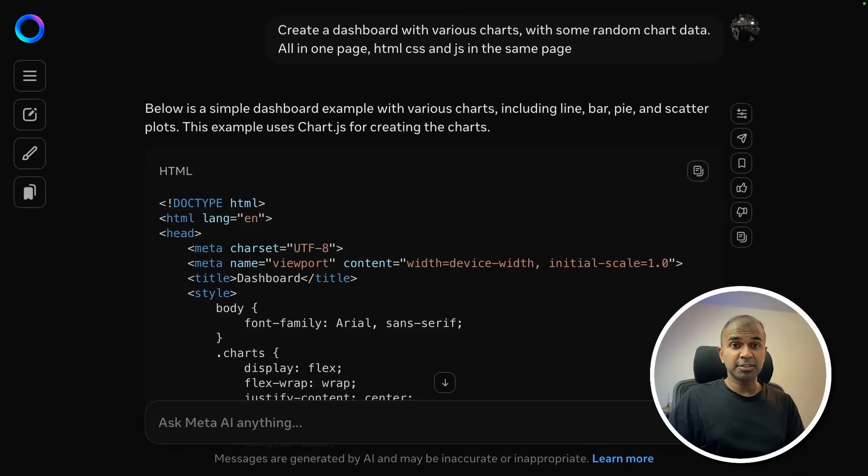Overall, really impressed with Llama 4. Do try it and let me know in the comments what you think. Also, check out another video about DeepSeek version 3 — the latest one, which is highly recommended. See you there.